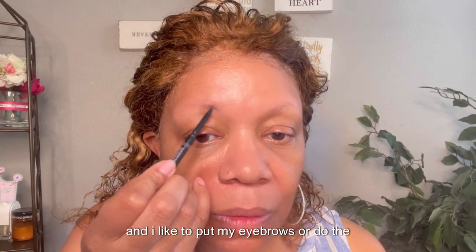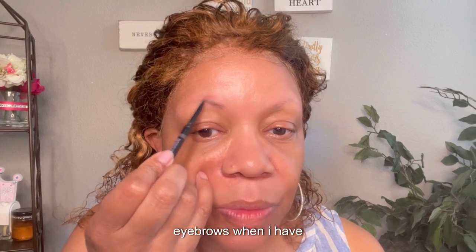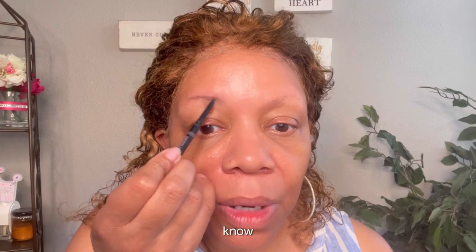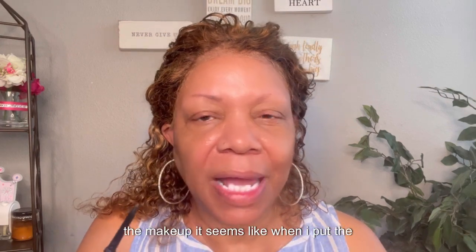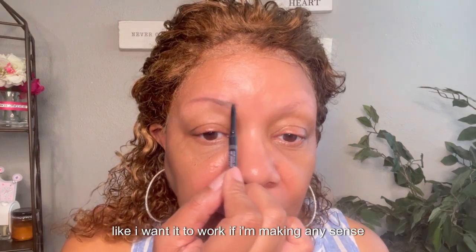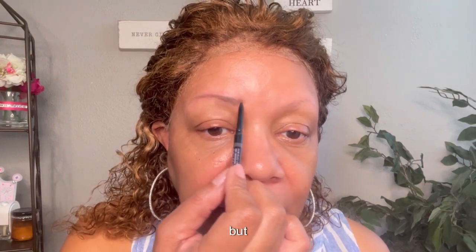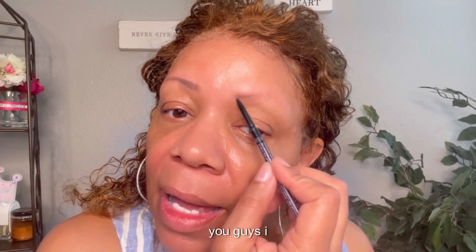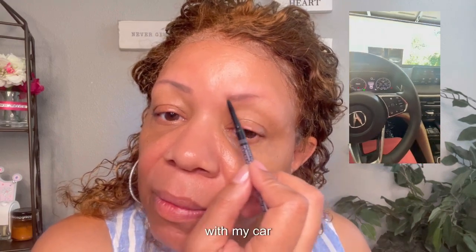I like to do my eyebrows when I have no product on my skin. When I say no product, I mean no makeup — it seems like when I put makeup on first, it's hard to get the pencil to work the way I want it to. So we're gonna get these eyebrows done. I finally settled everything with my car situation.